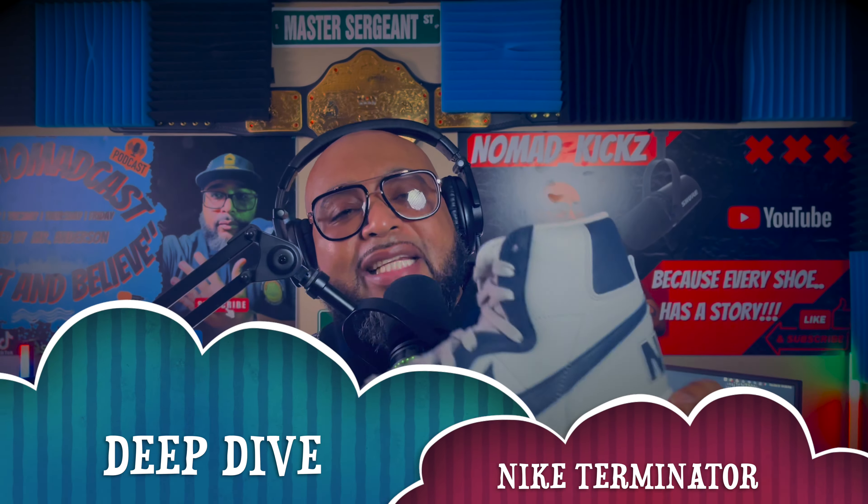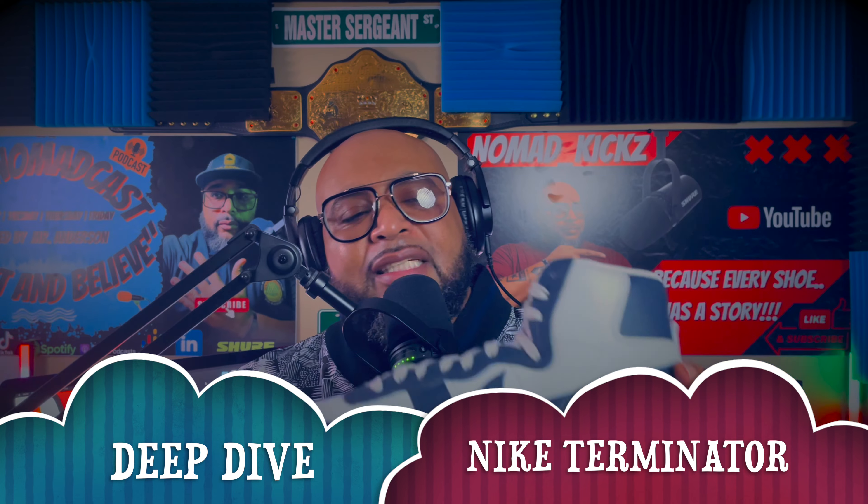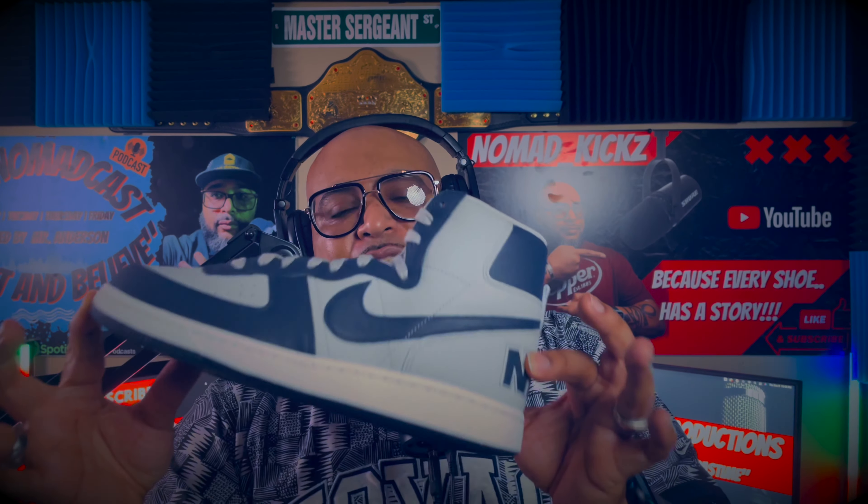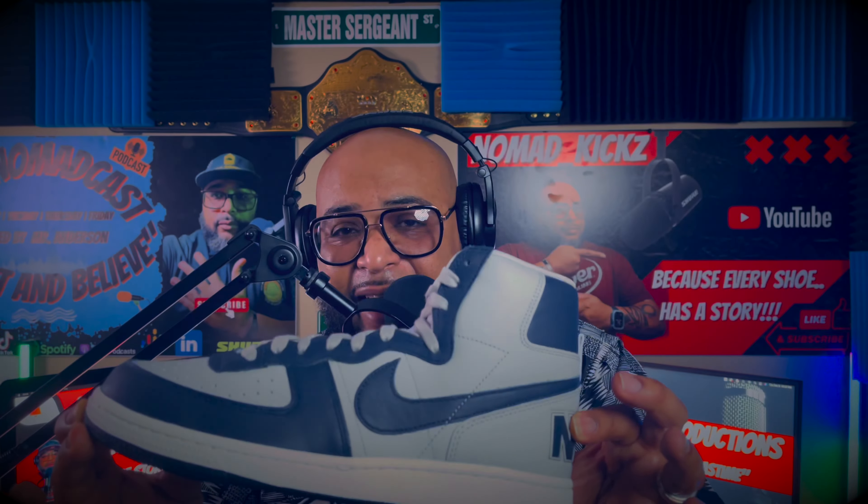The shoe was also known as 'Big Nike.' When you see this Georgetown Nike — Big Nike, as we called them — you're looking at the epitome of classic, personified basketball shoe of the early-to-mid 1980s. This Georgetown Nike terminator high top is as classic as classic can get.